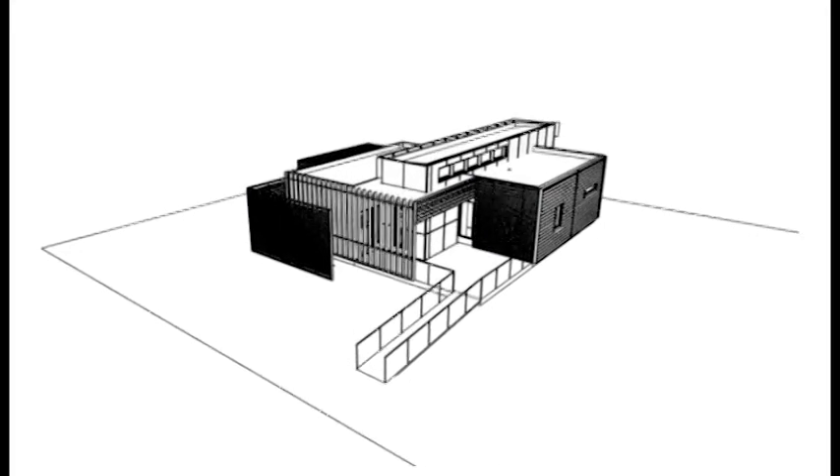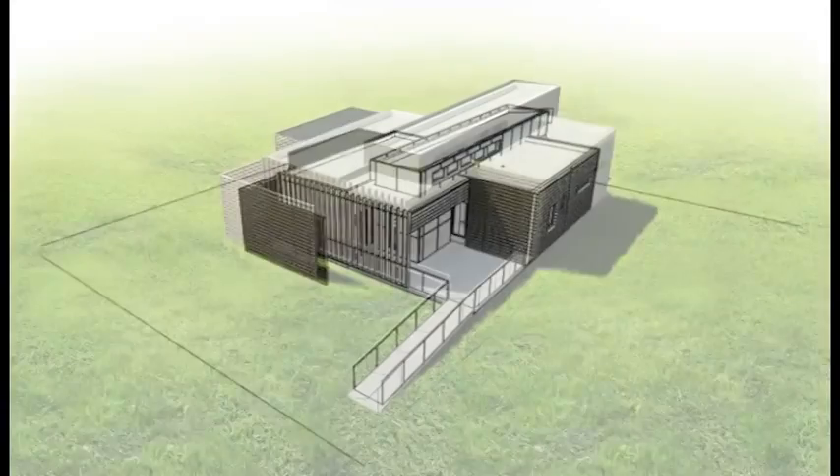We are from California Polytechnic State University, San Luis Obispo. Our concept is making a house that's interactive, intuitive, and integrated. And we really want to accomplish that through both active and passive systems.